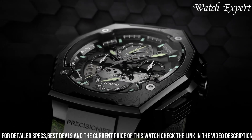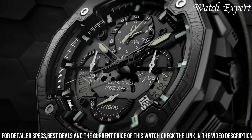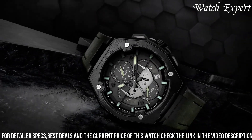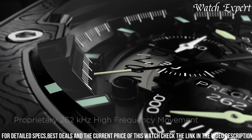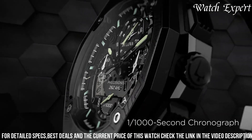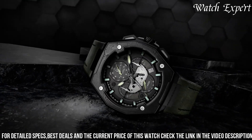Meticulously crafted, it effortlessly merges fashion and functionality. The Series X Black Dial Green Leather Strap watch is more than an accessory — it's an embodiment of individuality and craftsmanship. Whether enhancing your attire for work or leisure, embrace Bulova's commitment to design and quality, capturing the essence of modern elegance and dynamic style in a single striking timepiece.